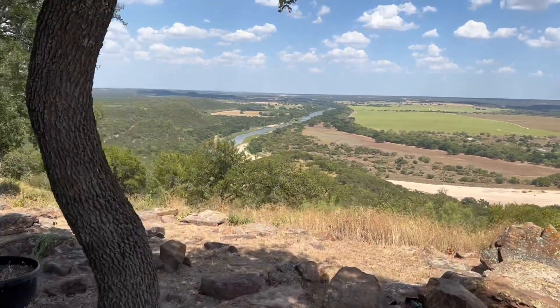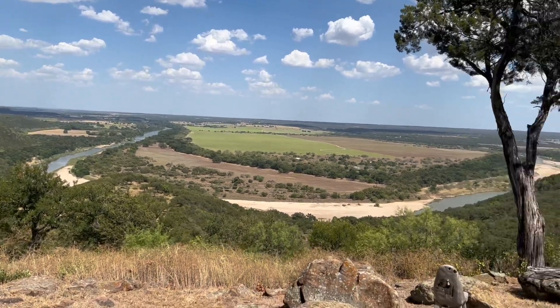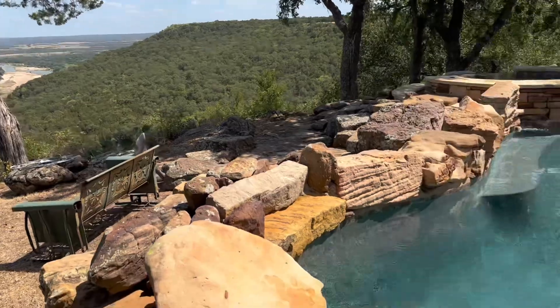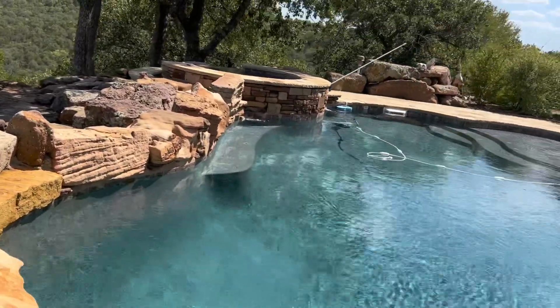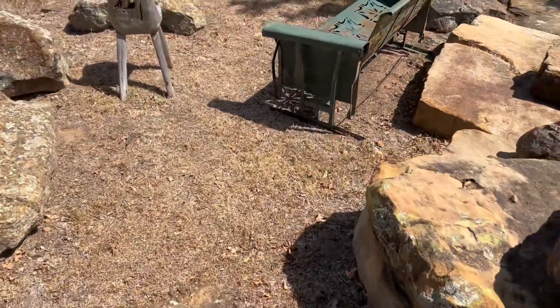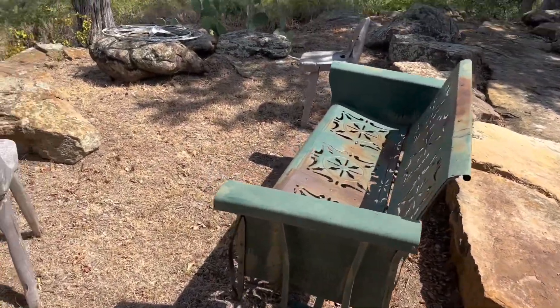Today we are having my grandson's second birthday party here. My daughter-in-law has done some work with them before, so we have access to the property today. Right now I'm walking you down.